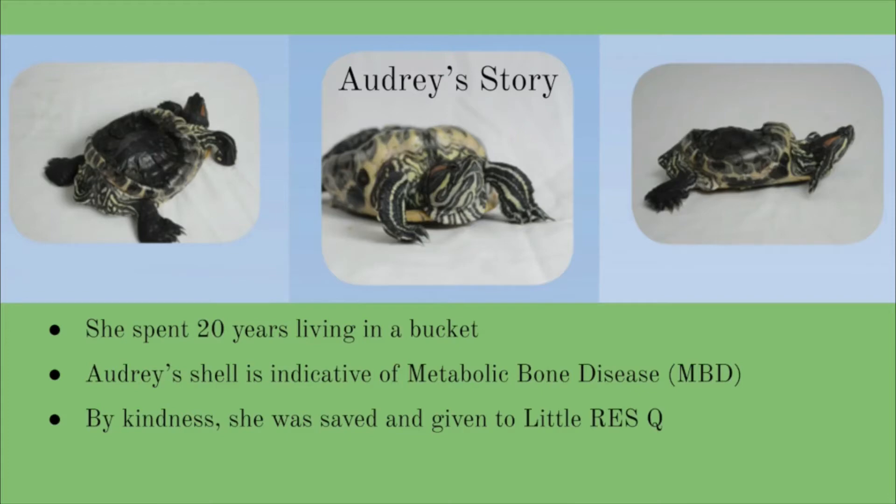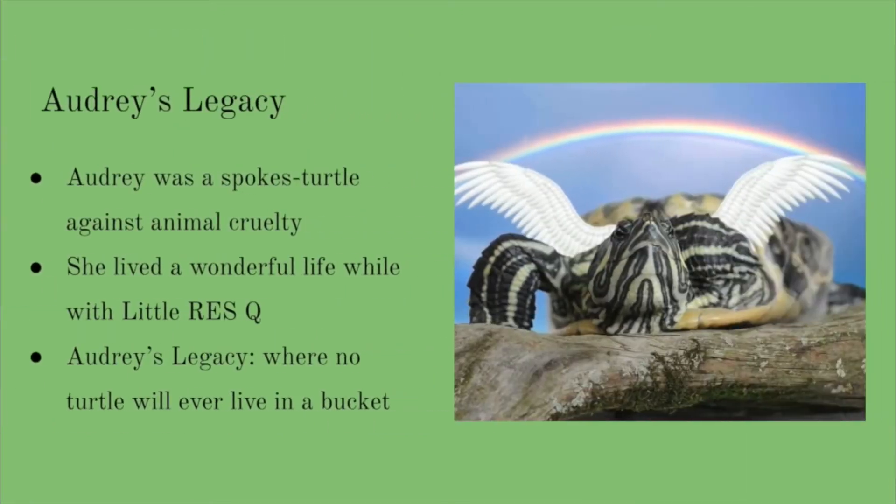Audrey needed help but didn't get it for 20 years. When her owner died, she was brought to the vet to be terminated. Thankfully, the vet decided to find her a new home with the Little Rescue instead. Before she passed, Audrey worked as one of the Little Rescue's spokes-turtles against animal cruelty. It was Audrey's tale that sparked the epic dream that is Audrey's Legacy.